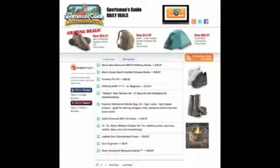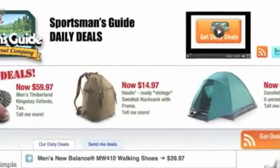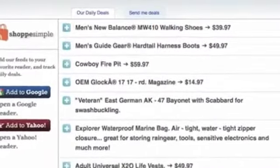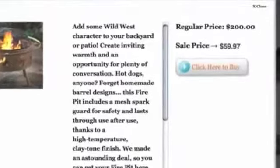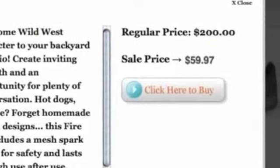Take a look around. Check out those amazing deals at the top. Not bad, eh? When an item catches your eye, just check it out. Wait, I just spotted this cowboy fire pit I've been thinking about for my patio. Price looks good — more than 70% off. Not bad. Okay, let's go ahead and buy it.